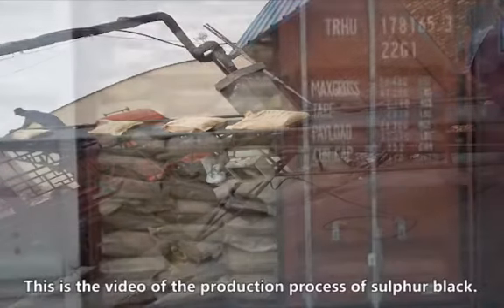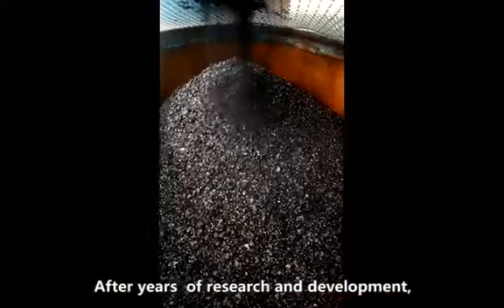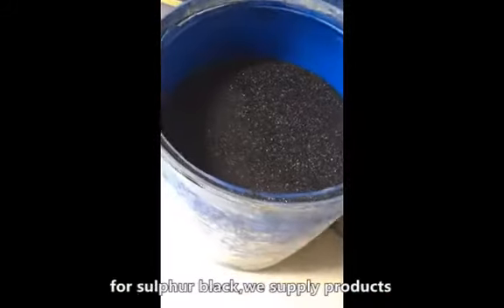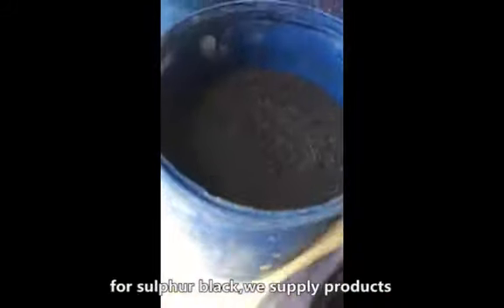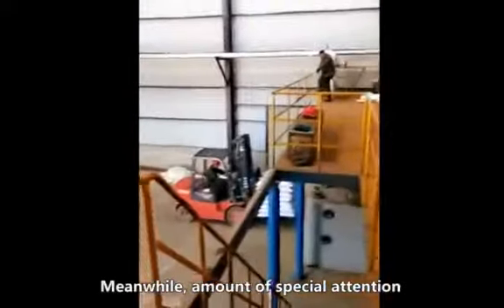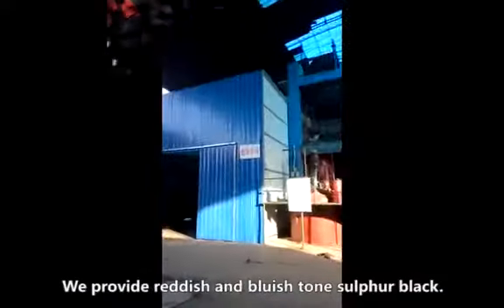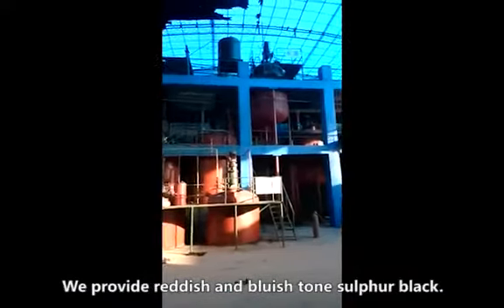This is the video of the production process of sulfur black. After years of research and development, for sulfur black, we supply products with shining crystal appearance. Meanwhile, special attention is paid to the dyeing effect. We provide reddish and bluish stone sulfur black.